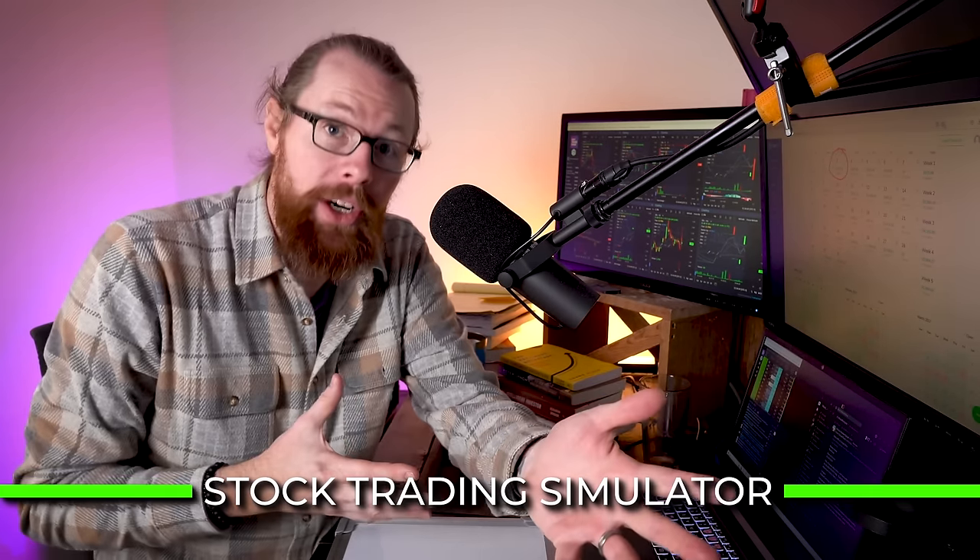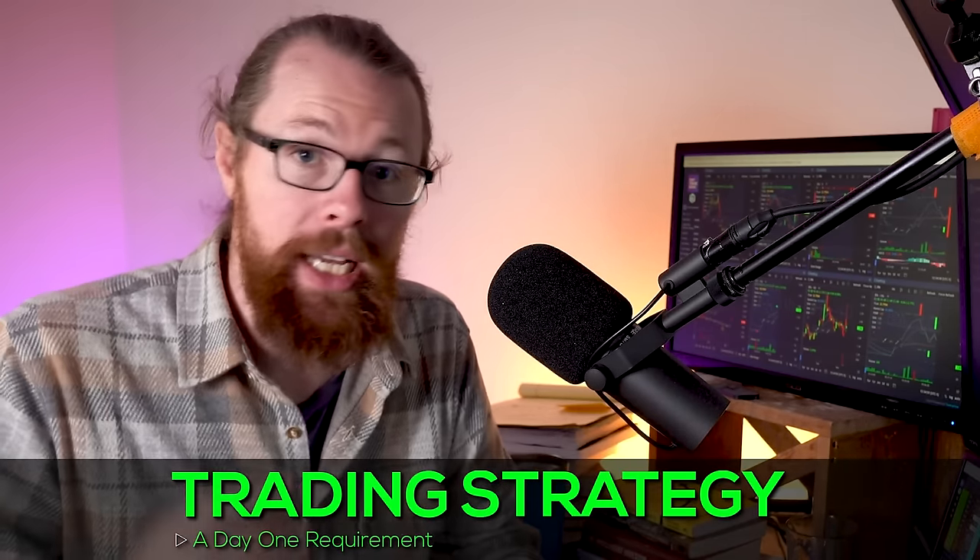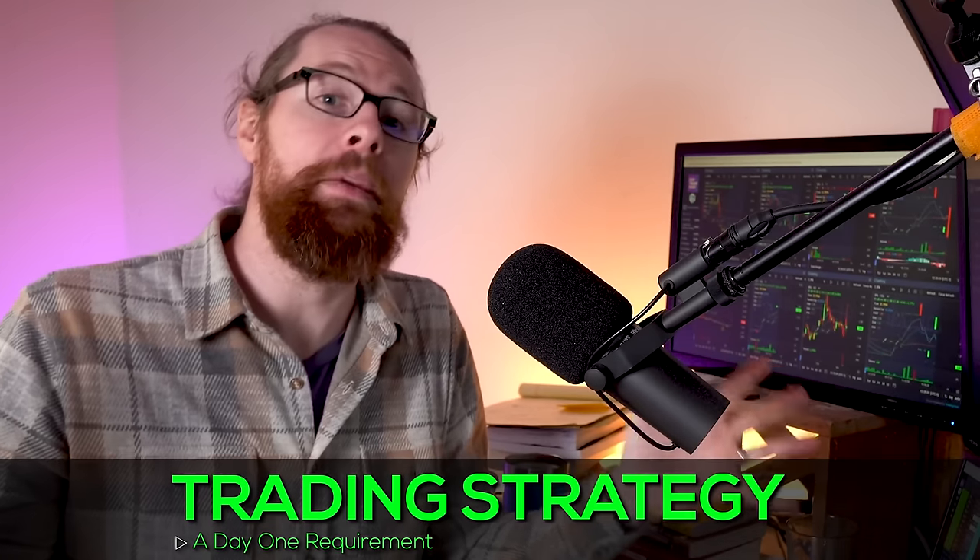For you, I would encourage day one to be in a simulator, not with real money, because all beginner traders will make mistakes. You might as well make the mistakes in a safe environment and learn from them before flipping the switch and going live. But in any case, to get yourself ready for day one, you need at a minimum some degree of strategy. This is something that so many beginner traders overlook — me included when I was getting started.